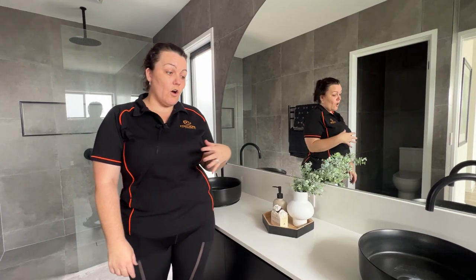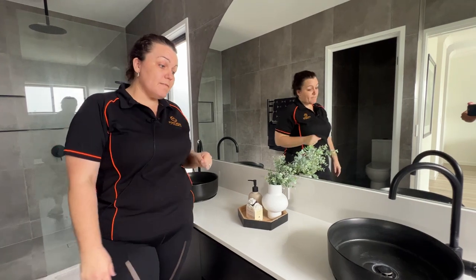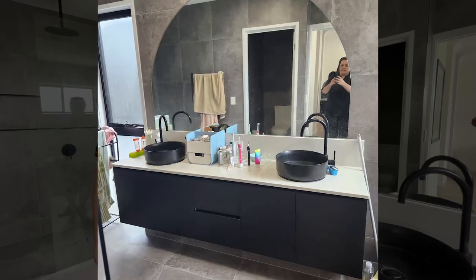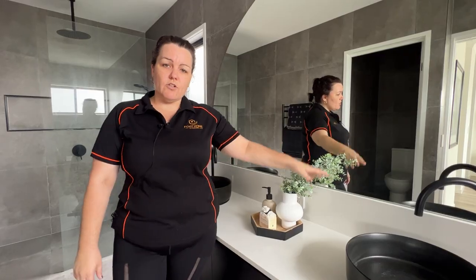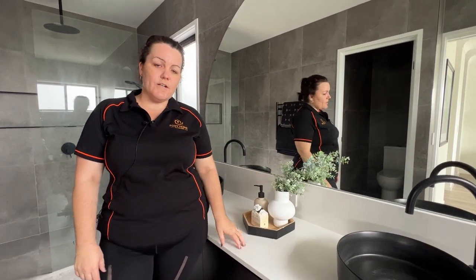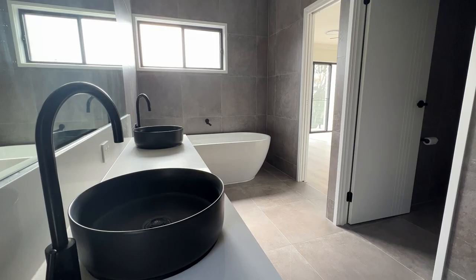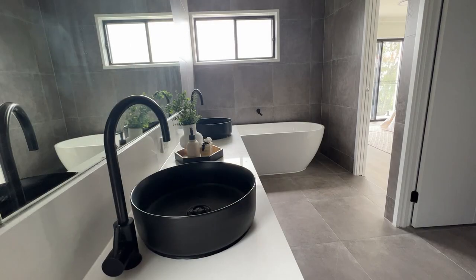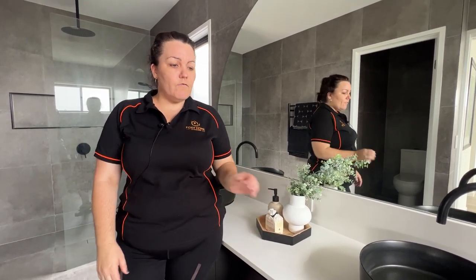One of the instructions we give a vendor during a walkthrough on how to get the home prepared for us — when they're living in the property while selling — is to clear off their vanity top. They need to pretend like they're not living here. We don't want to see shampoo and conditioner in the niche in the shower. We don't want to see toothbrush holders and toothbrushes on the bench. Everything gets cleared off. Styling 101 for us is getting rid of those personal items. You don't want to come into an open home and see somebody's toothbrush sitting on the bench — that's not going to give a good impression. Clear it off, pretend like you don't live here.